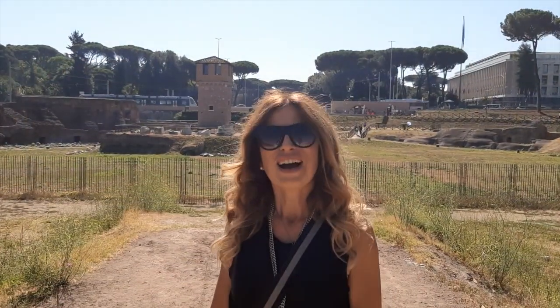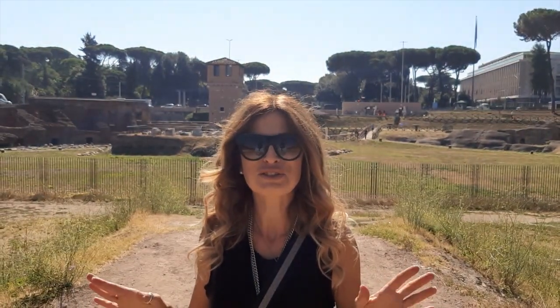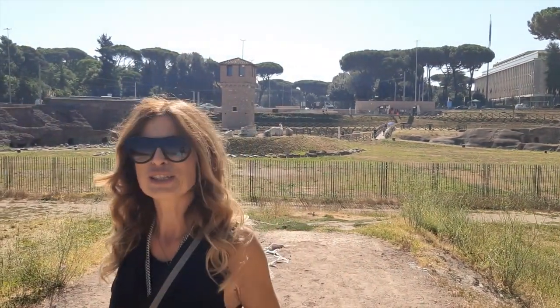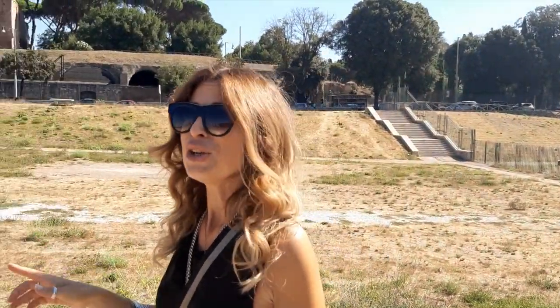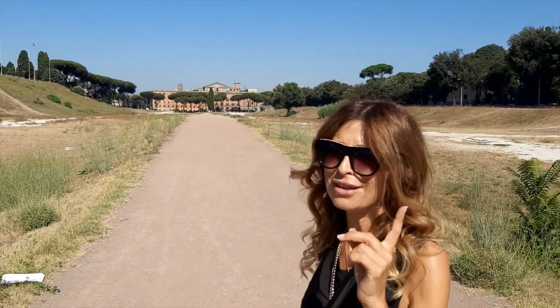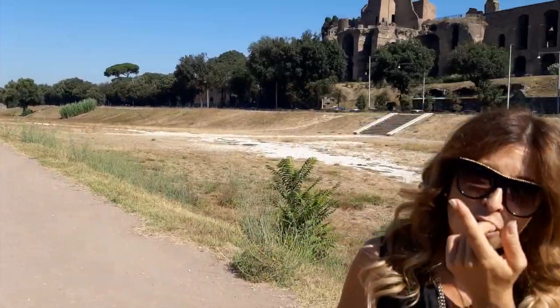As you can see, we changed our location and now we are right in the middle of the ancient Circus Maximus. It's a huge, vast area — this area was over 2,000 feet long and almost 400 feet wide. Now we are right in the middle, probably where the ancient Spina — the central barrier — was. I'm here to tell you something more about the Circus and a typical day at the Circus Maximus.